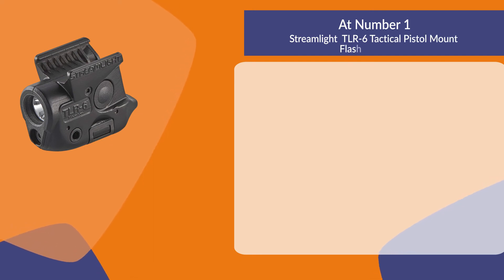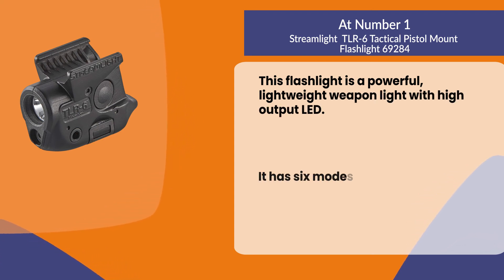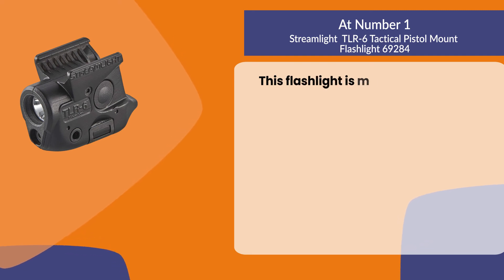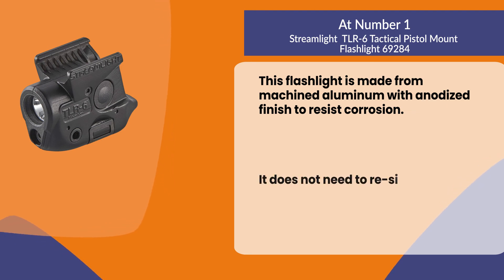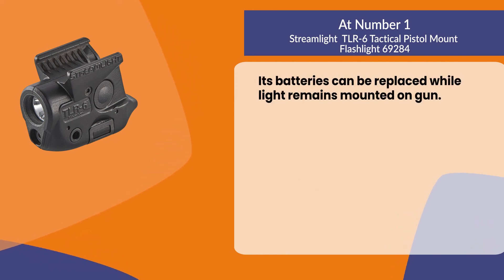At number one, the Streamlight TLR6 tactical pistol mount flashlight. This is a powerful, lightweight weapon light with a high output LED. It has six modes — three for spot illumination and three for flood illumination. It is made from machined aluminum with an anodized finish to resist corrosion. It does not need to re-sight the laser after a battery change, and batteries can be replaced while the light remains mounted on the gun.